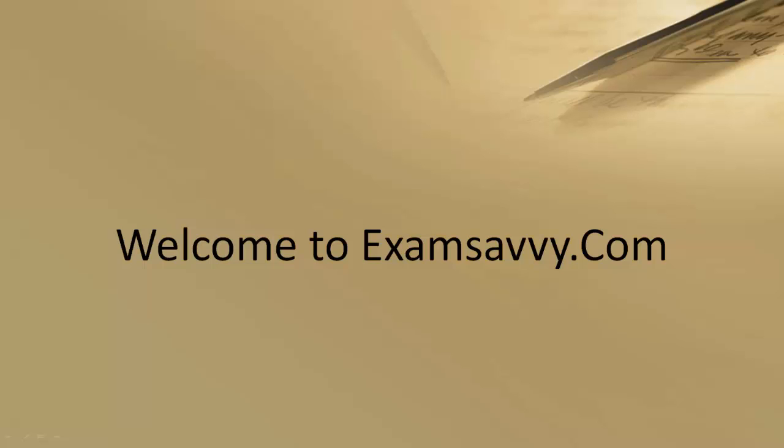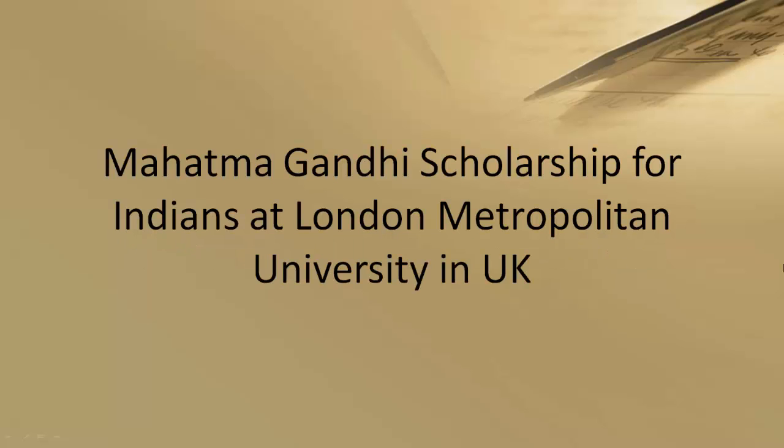Hello everybody, welcome to ExamSavvy.com. ExamSavvy is a site that has all the information related to examinations, scholarships, fellowships, educational loans, and so on. If you are an academic or an intellectual, you will likely visit the site often. This video is about to explain to you everything about the Mahatma Gandhi Scholarship for Indians at London Metropolitan University in the UK.